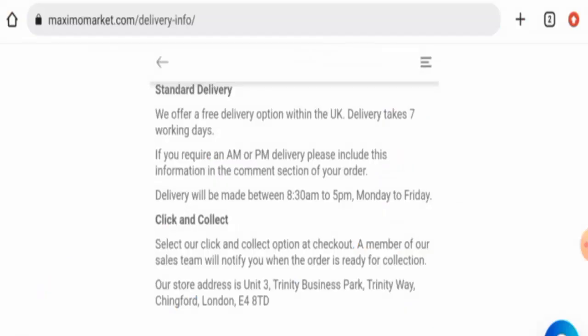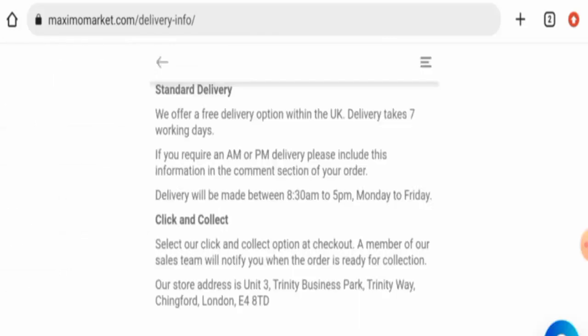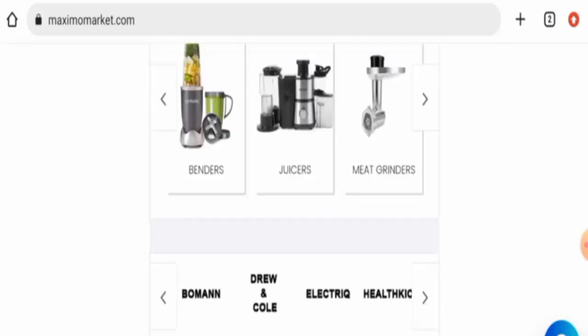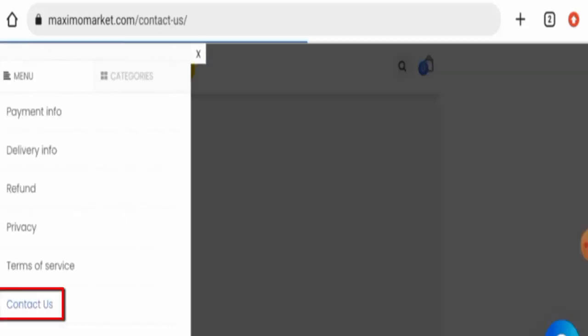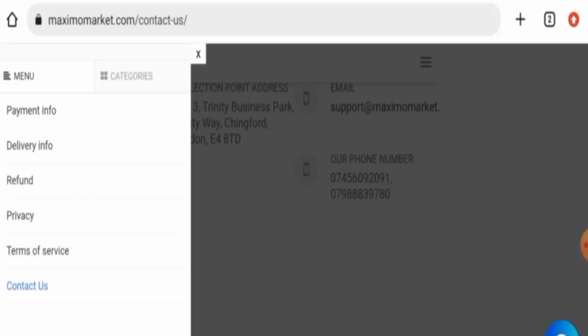This means the website is very old and can be trusted. Checking the About Us section, it seems they do not have a separate page for it. Next, checking the contact details — this website has given their full contact details, which is a positive sign. Regarding social media presence, we didn't find any social media presence for this website.